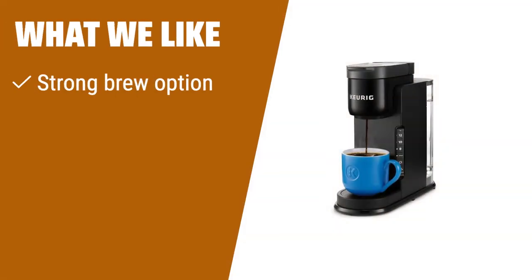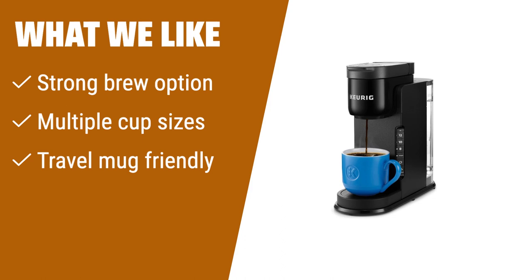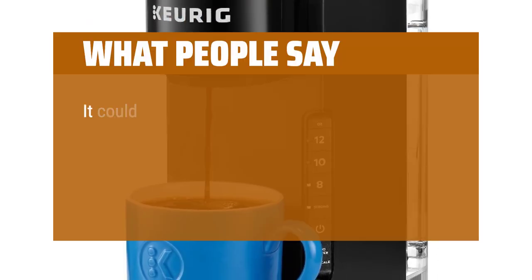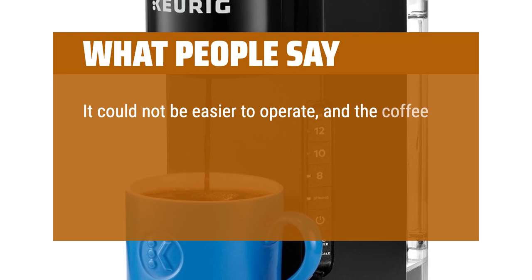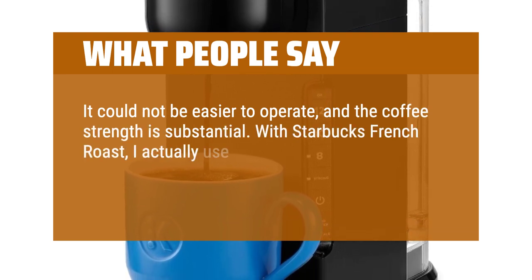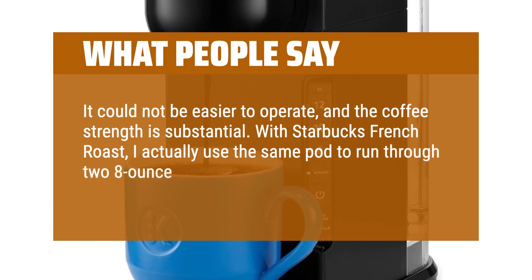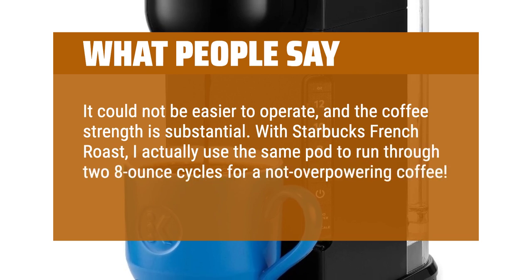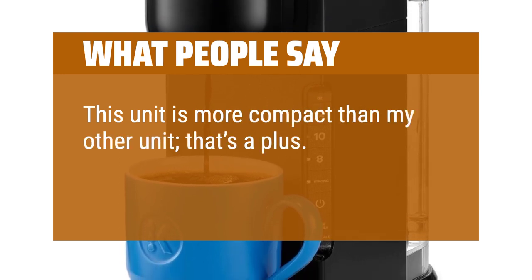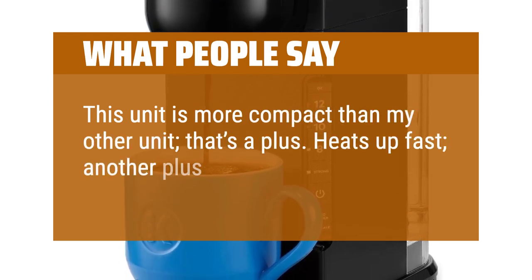What we like: if you prefer a stronger coffee, need flexibility in cup sizes, and often use travel mugs, this coffee maker is a great fit for you. What people say: it could not be easier to operate and the coffee strength is substantial. With Starbucks French Roast, I actually use the same pod to run through two 8-ounce cycles for a not-overpowering coffee. This unit is more compact than my other unit — that's a plus. Heats up fast, another plus.